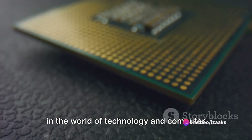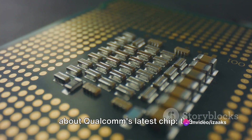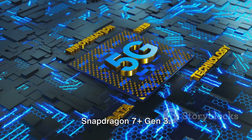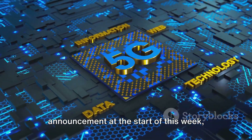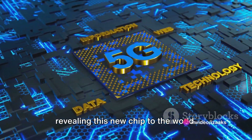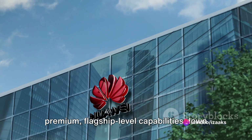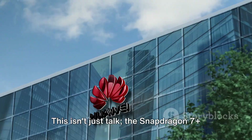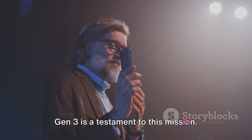Have you ever wondered what's the latest in the world of technology and computer network engineering? Today we're talking about Qualcomm's latest chip, the Snapdragon 7 Plus Gen 3. Qualcomm is riding the wave of its announcement at the start of this week, revealing this new chip to the world. The tech giant's mission is clear: bring premium, flagship-level capabilities down the range to more accessible levels. The Snapdragon 7 Plus Gen 3 is a testament to this mission.